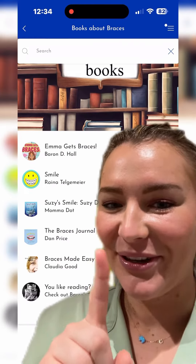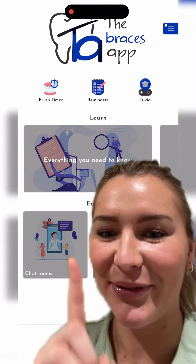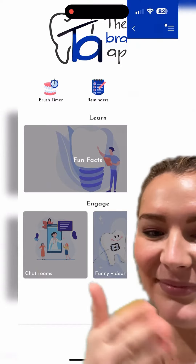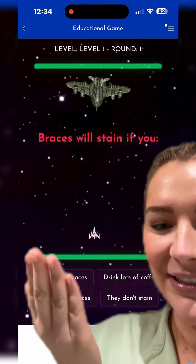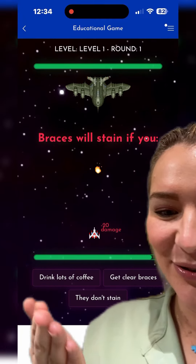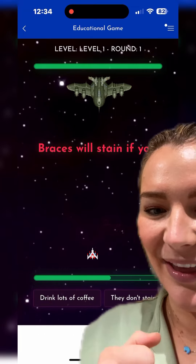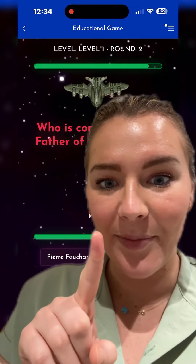And then the final thing is my favorite — it's trivia. It's like the old game you used to play when you were younger. It looks like this and it asks you braces questions, and then you just pick the answer and play based on that. It's so fun. Go check out the app in the app store.